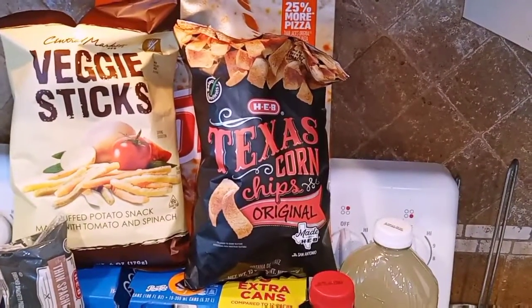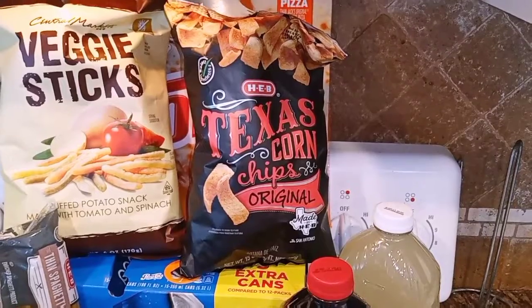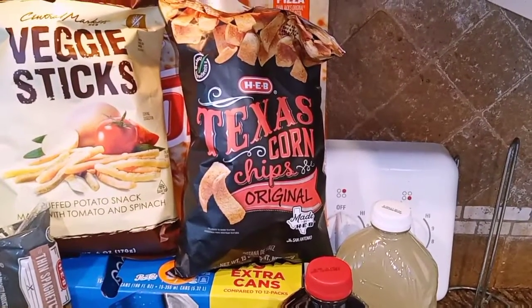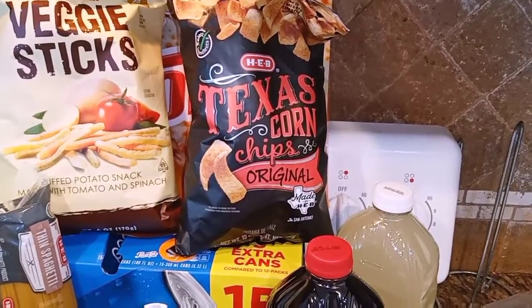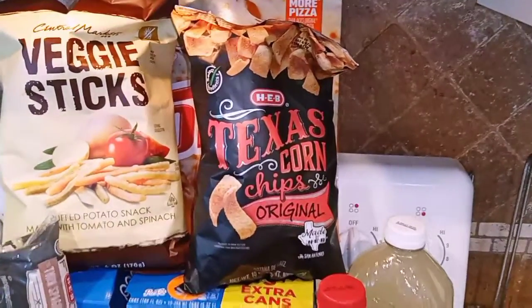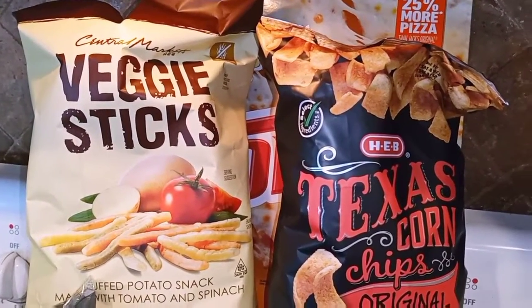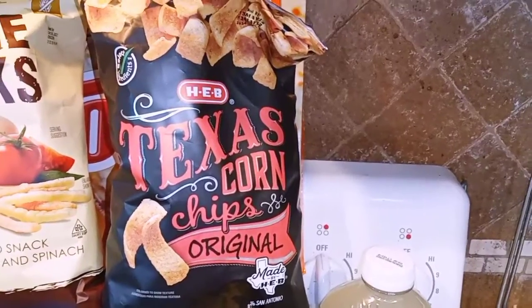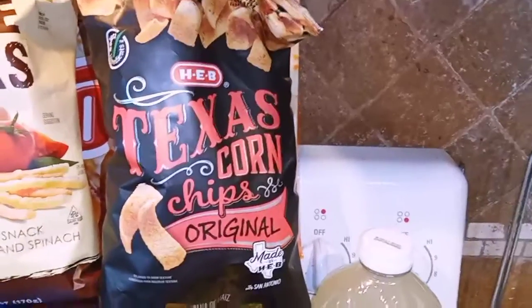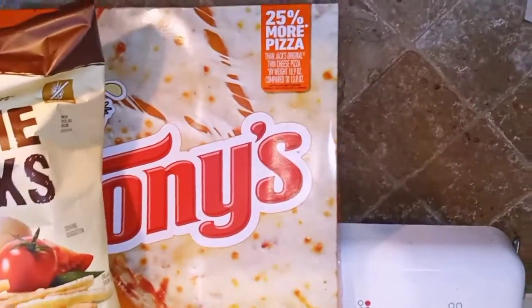I'm trying to do better when it comes to picking the kids' day snacks, trying to cut back on all the chips and stuff. But at the end of the day, I know kids are kids and life is just always busy, but I'm trying not to use that as an excuse. So right here I got some veggie sticks — all the kids love that. This is the Texas corn chips and hubby asked for that with the bean dip. Behind that is the Tony's Pizza, I just got one of those.